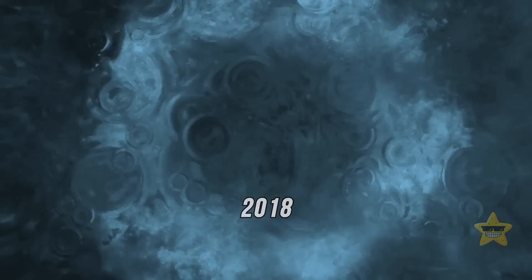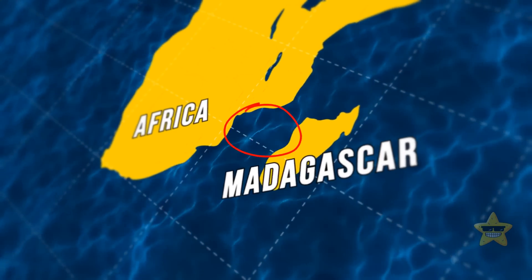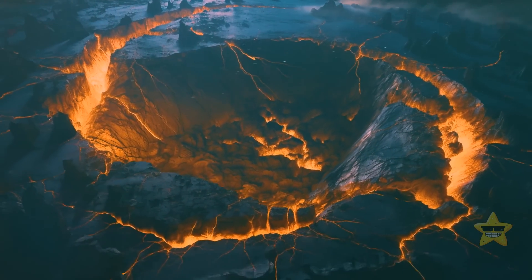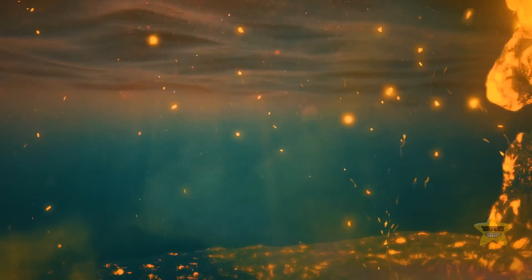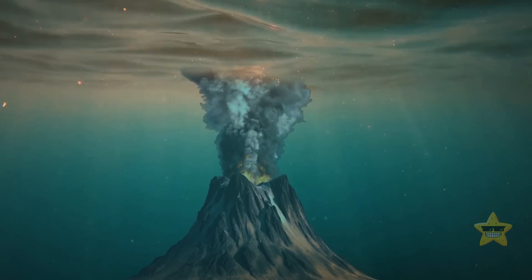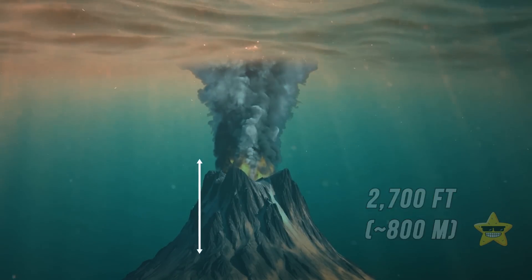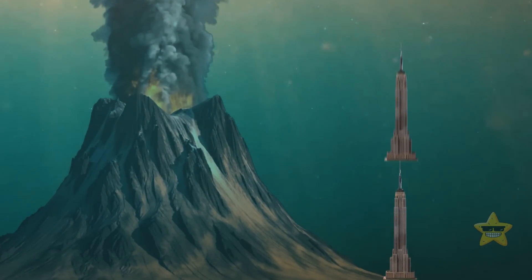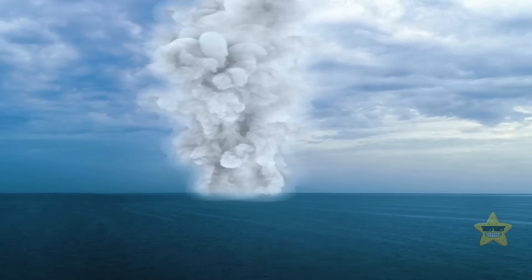In 2018, the most powerful underwater earthquake occurred between East Africa and Madagascar. There was a deep rift between the Earth's crust and the mantle, and hundreds of thousands of tons of magma came out on the surface of the ocean floor. After that, a huge underwater volcano with a height of 2,700 feet was formed near the coast of Madagascar — almost twice the height of the Empire State Building — and all this is hidden under the water.